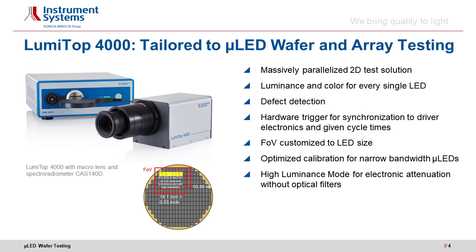Further features are customizable field of view, calibration optimized to narrow bandwidth LEDs, and electronic attenuation at high luminance without optical filters. The simultaneous measurement of a 2D image, a spectrum and temporal variation makes LumiTope the fastest and most accurate imaging light measurement device for the task.